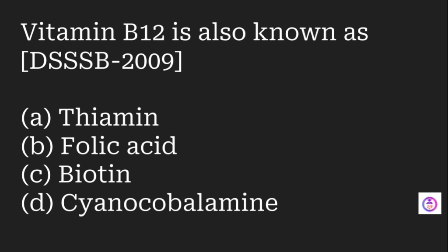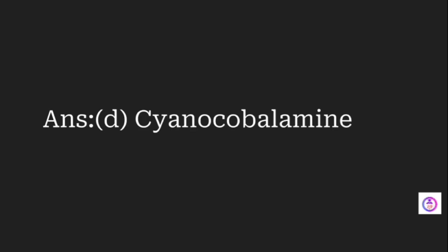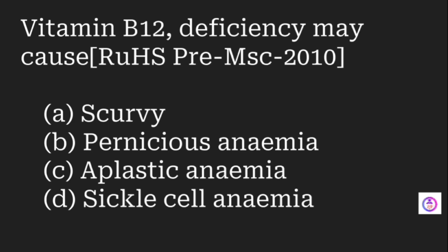Vitamin B12 is also known as which of the following? Options are thiamine, folic acid, biotin, and cyanocobalamin. The answer is cyanocobalamin.